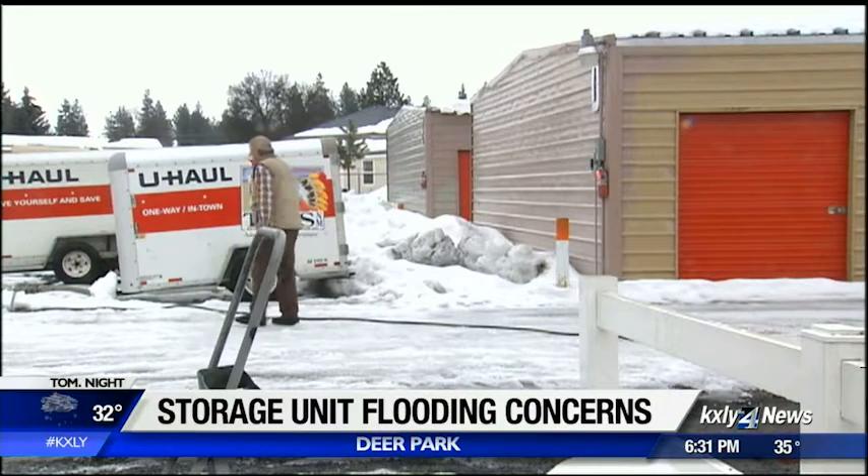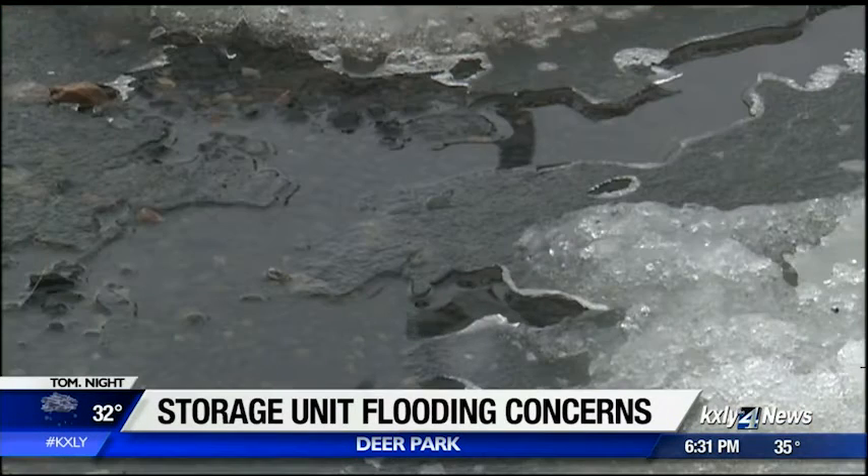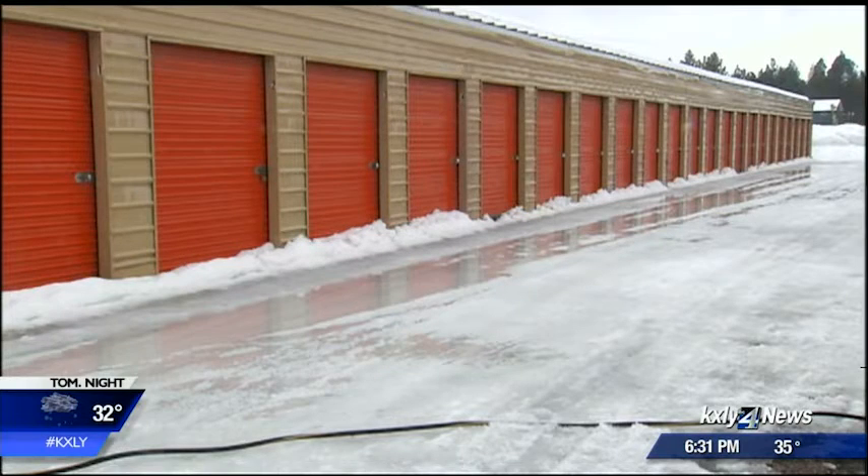Step onto the parking lot at DP Storage and U-Haul in Deer Park and you'll likely find yourself doing some slipping and sliding. Snow and ice covers the facility, which created some problems this weekend — it started melting and getting squishy, so water started coming in under the doors.